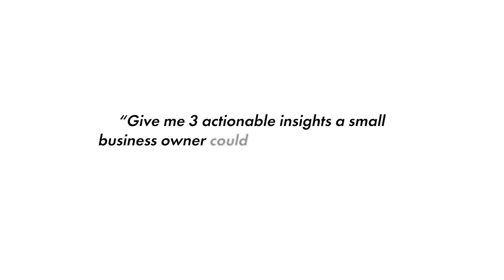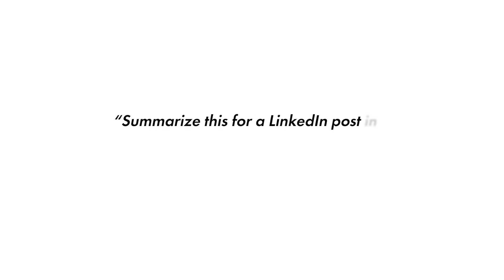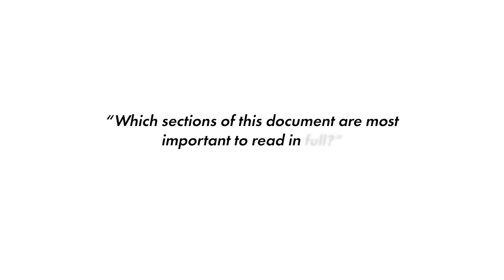Here are some bonus prompts to get even better results: "Give me three actionable insights a small business owner could take from this report." Or "Summarize this for a LinkedIn post in a professional but casual tone." Or "Which sections of this document are most important to read in full?" Or "Can you turn this into a three-slide summary presentation outline?" Pretty genius, right?